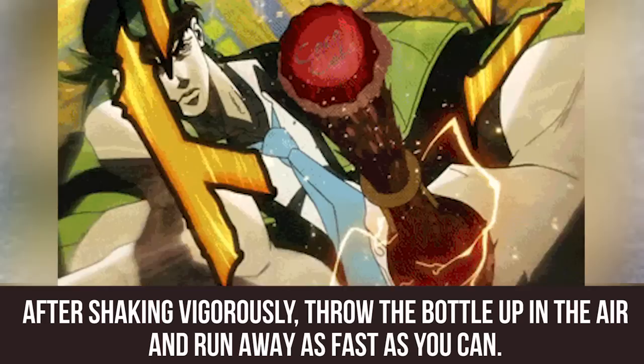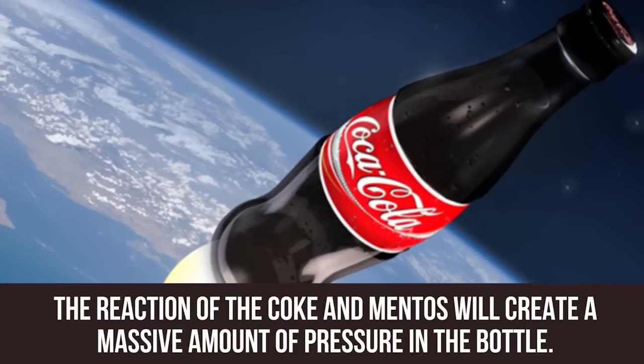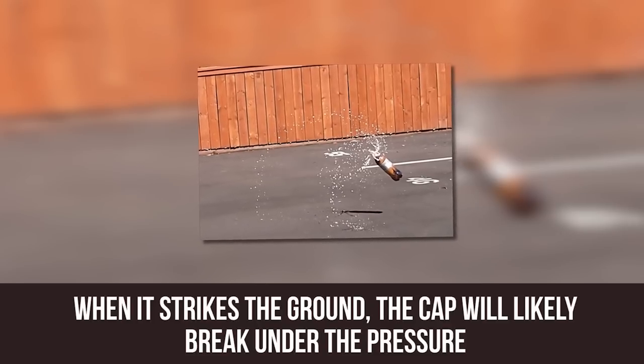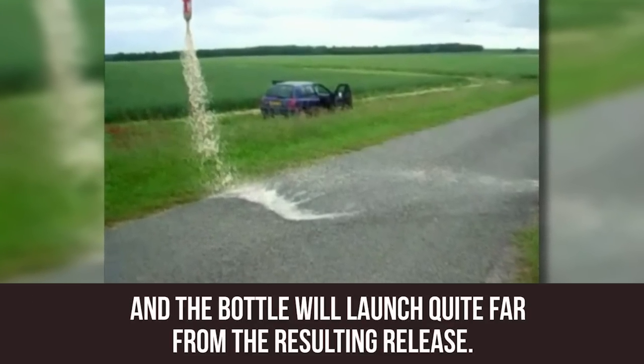After shaking vigorously, throw the bottle up into the air and run away as fast as you can. The reaction of the Coke and Mentos will create a massive amount of pressure in the bottle. When it strikes the ground, the cap will likely break under the pressure and the bottle will launch quite far from the resulting release.